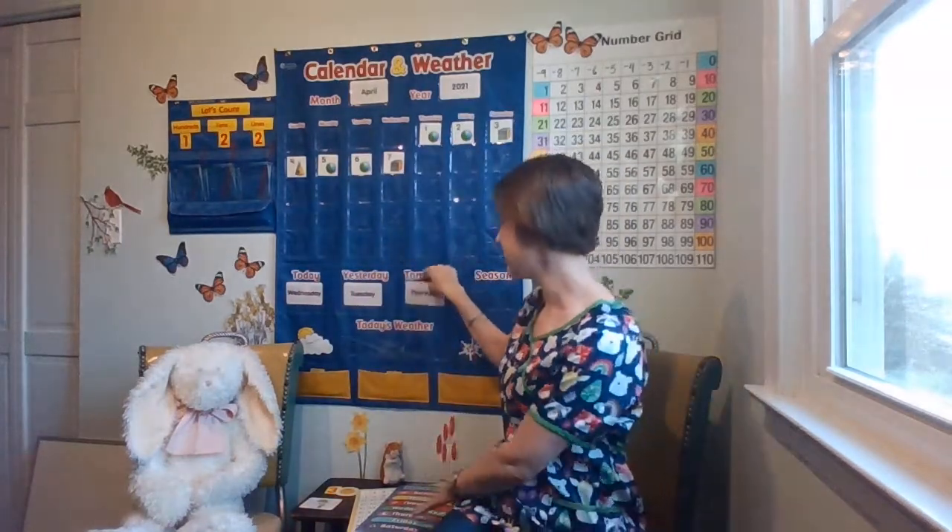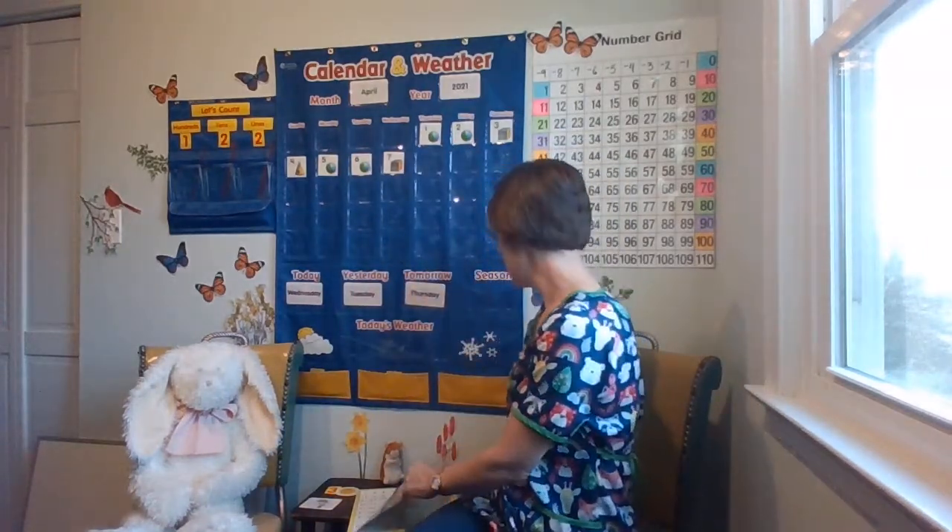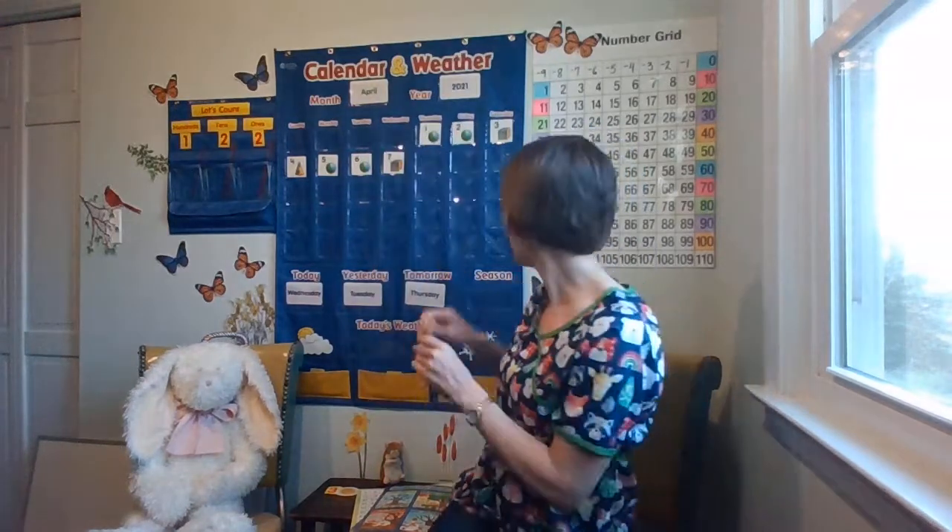What season are we in? I know lots of things are growing and blossoming — spring! And describe the weather for today. How is it outside? It is getting warmer. So it's going to be in the 60s and 70s — I think a high of 80 today and sunny. Let's put sunny up.